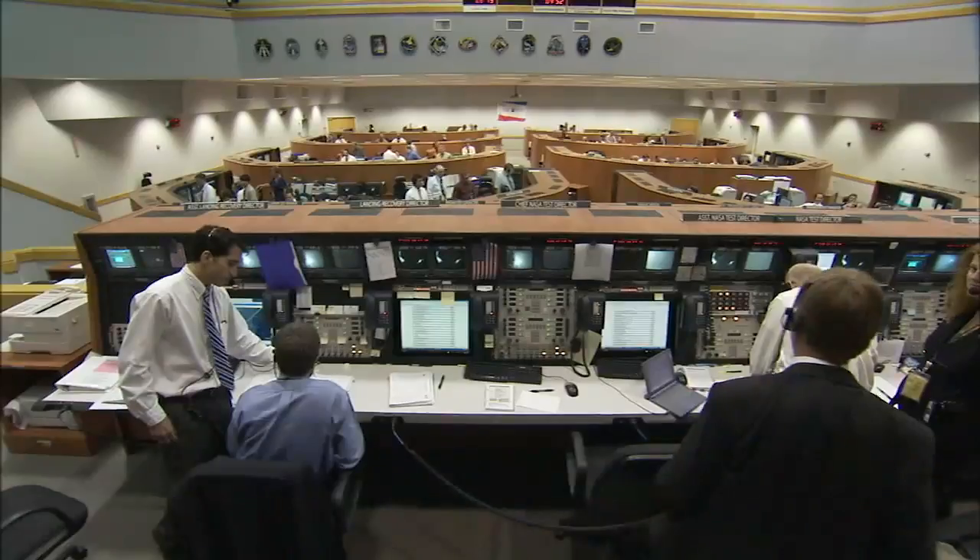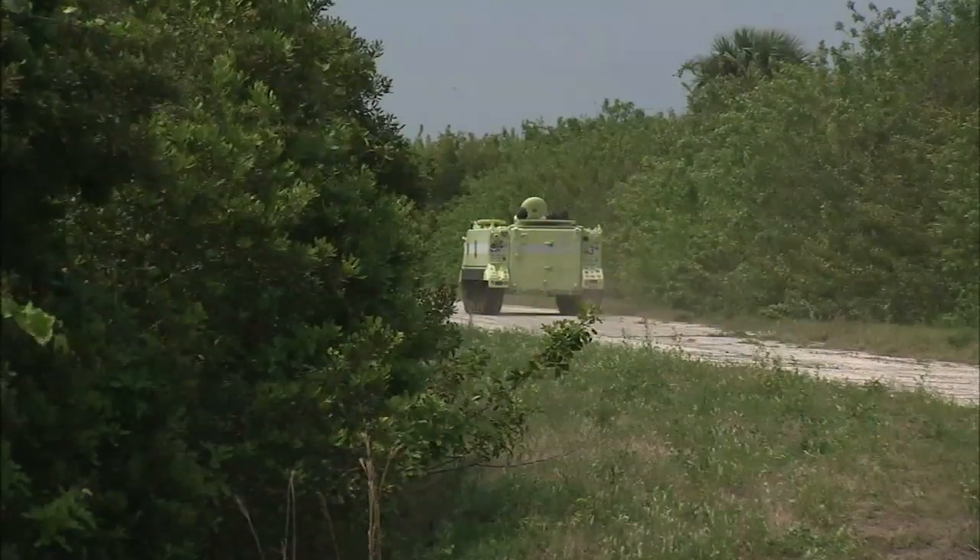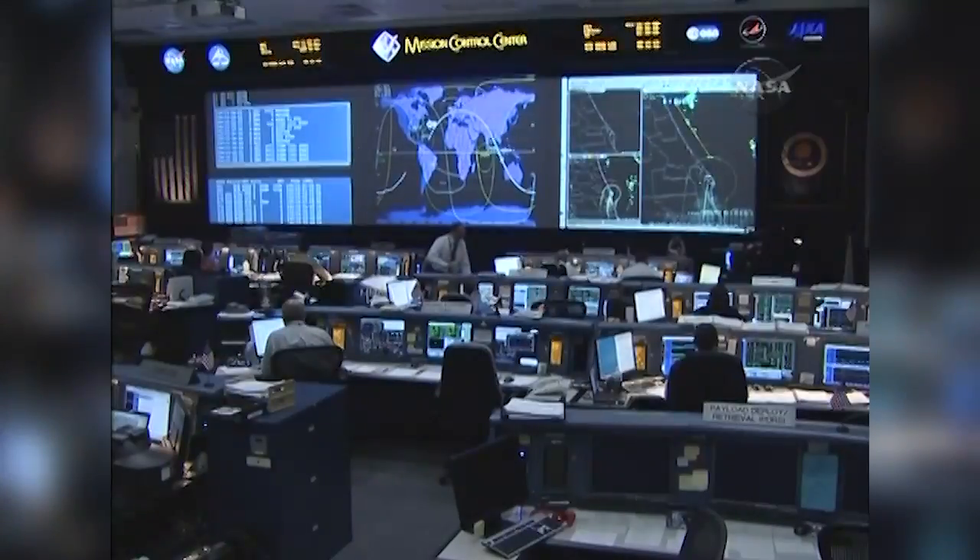From the firing room, they also send commands to the spacecraft, talk to the astronauts, and communicate with dozens of other teams — from rescuers near the launch pad to mission controllers in Houston.